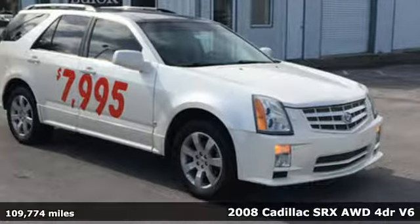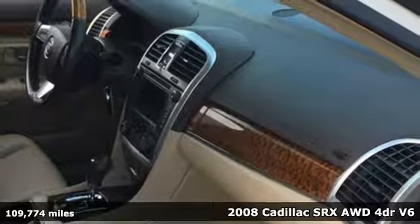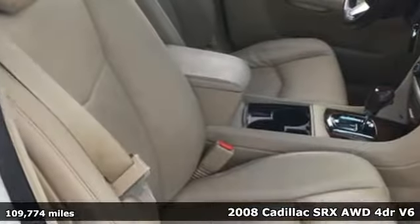It's a 2008 Cadillac SRX. Beauty and functionality flow into one another, giving you an SUV that refuses to compromise.